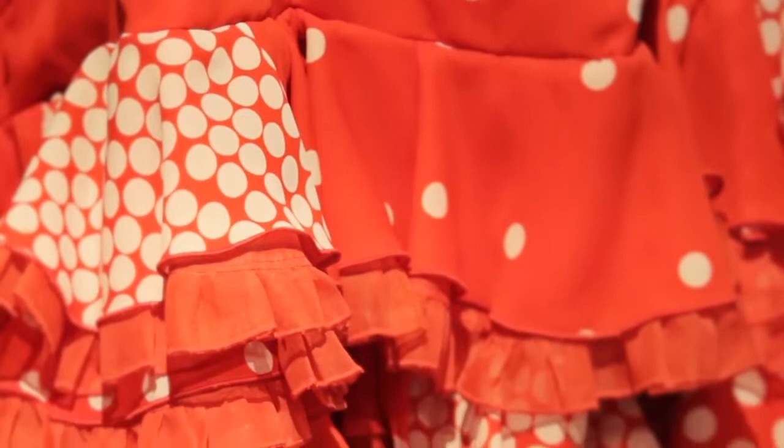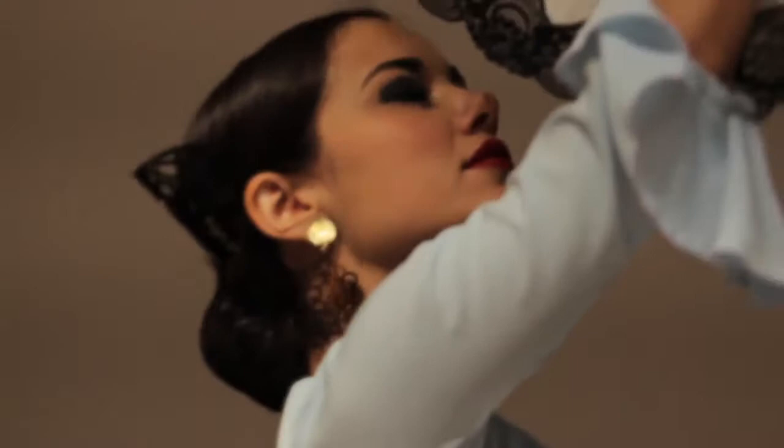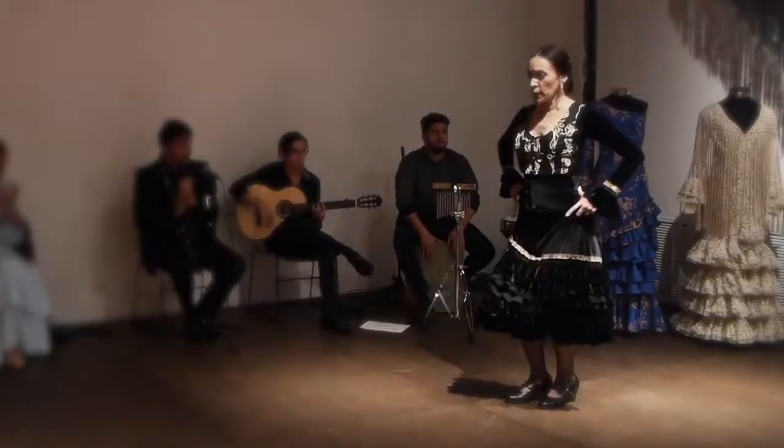The bata de cola is also one of the most important costumes in flamenco. It's the dress with the long train and mini ruffles. Sometimes we use fans in our dance because it's a traditional object. Hair combs, flowers, and coral earrings are very important because they're considered good luck.